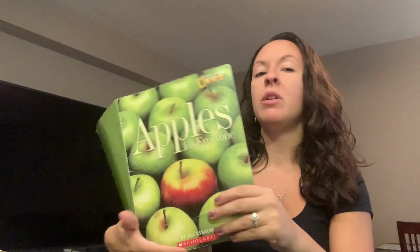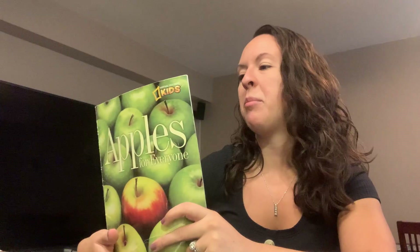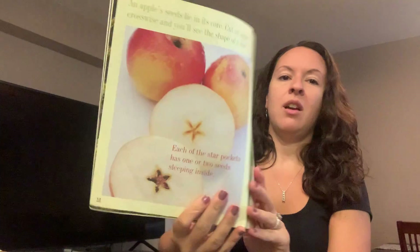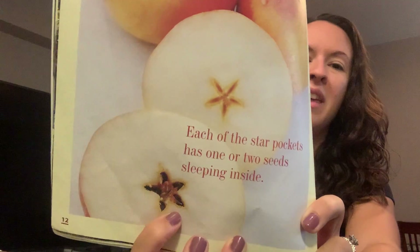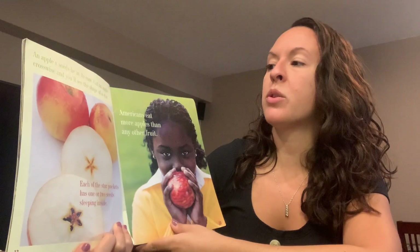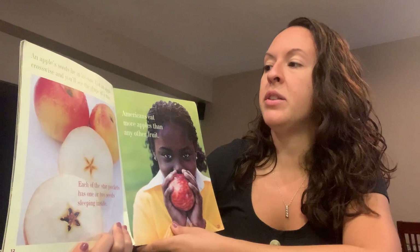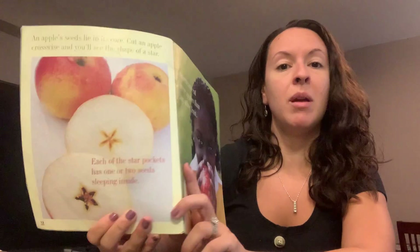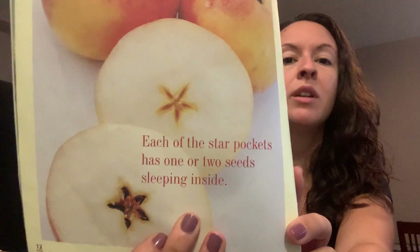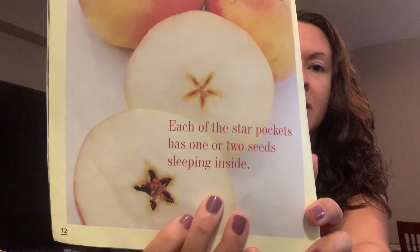Does anyone know what shape you can see inside an apple if you cut it? What shape is that inside the apple? It's a star! Apple seeds lie inside its core. If you cut an apple crosswise, you'll see the shape of a star. So maybe you want to try that at home. Each of the star pockets has one or two seeds sleeping inside. And maybe you can count how many seeds you find inside your apple.